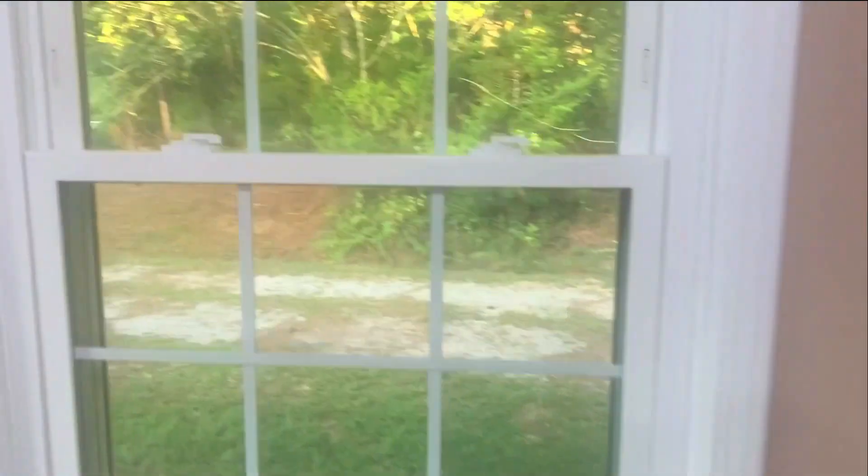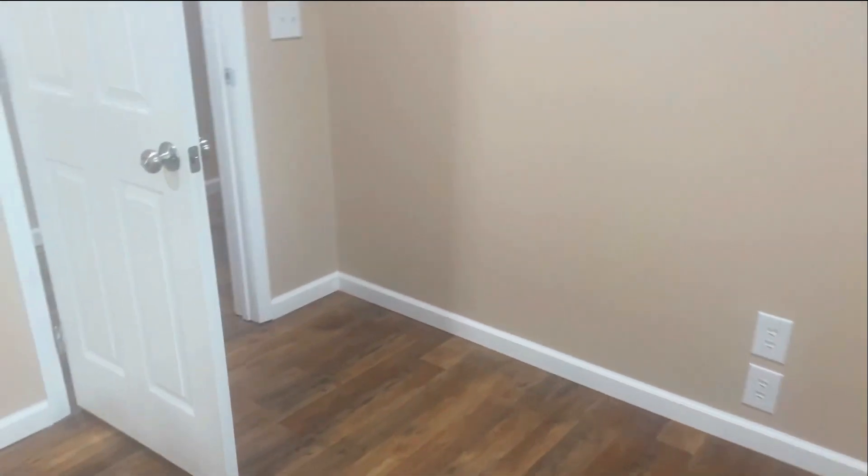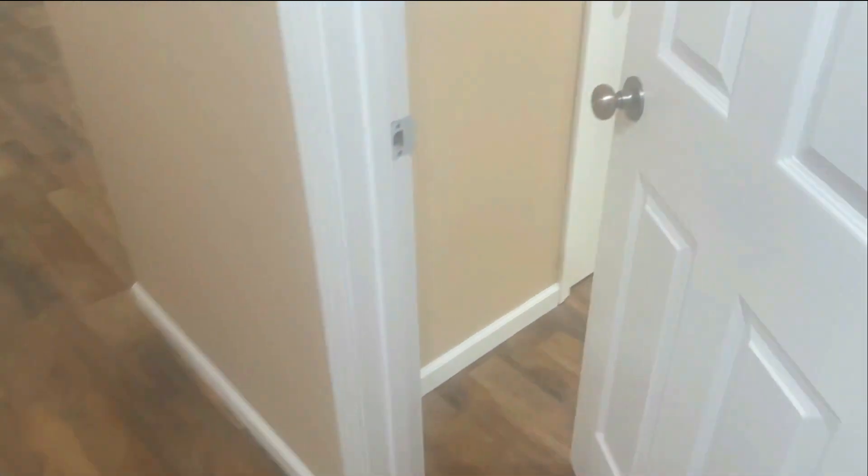Across the hall will be the second bedroom. This bedroom also faces out into the large front yard. Coming back down the hall, the next door on your right will be the third bedroom.